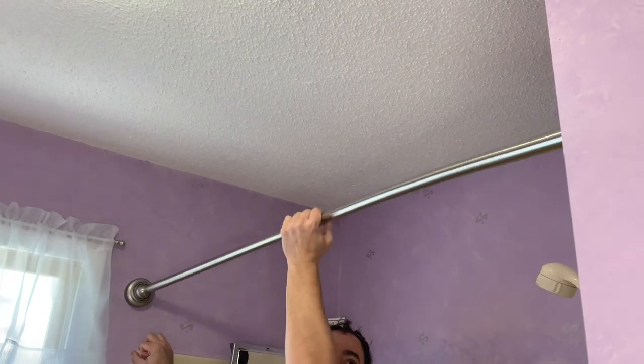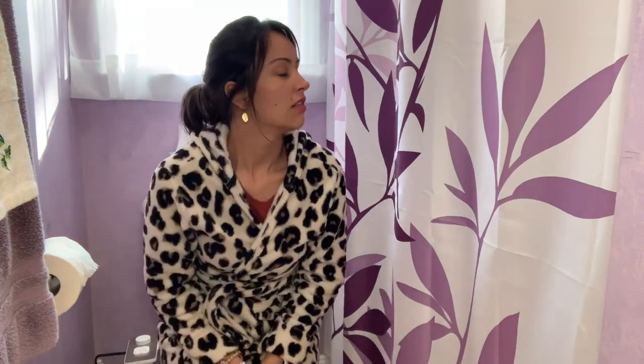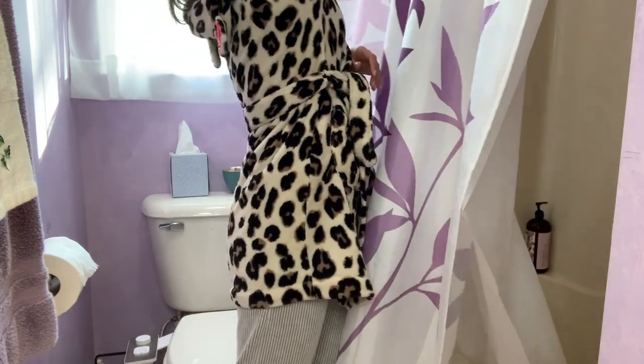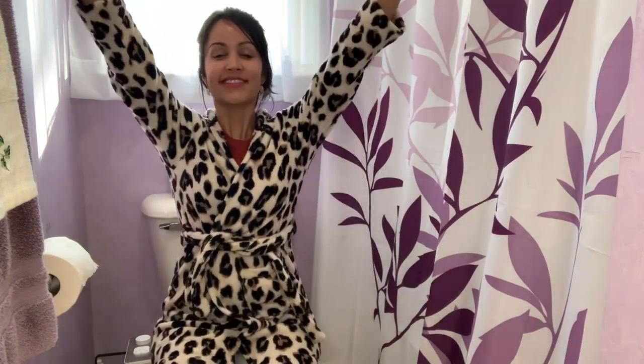My husband and I actually argued about whether to get a curved rod or not. I personally didn't want to get one because it would cut into the space around our toilet. But because it's so easy and smooth to rotate the rod's direction, it has made both my husband and I equally happy. We both got what we wanted and we couldn't be happier with it.